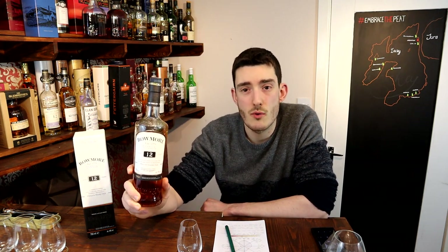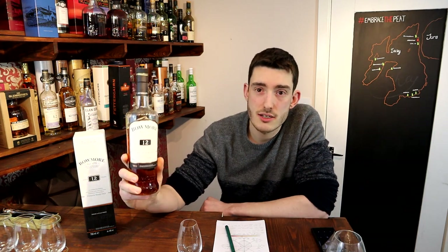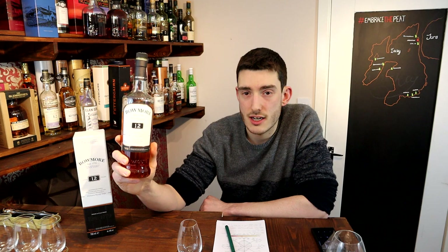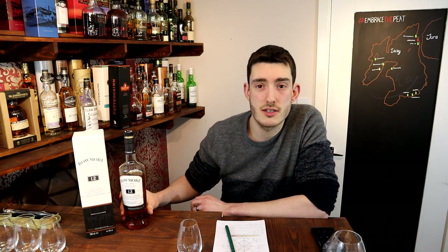This is the 12 year old expression and it sits at the core of their range, with the number one as an entry level, then this, and a 15, 18, and 25 year old. They also do a number of travel exclusives and limited releases.